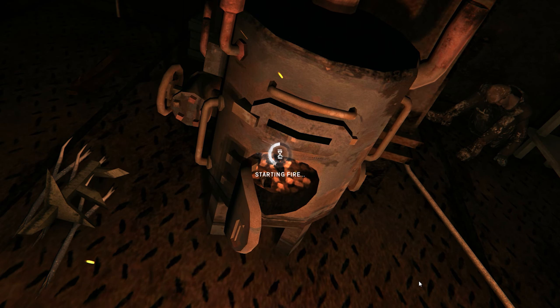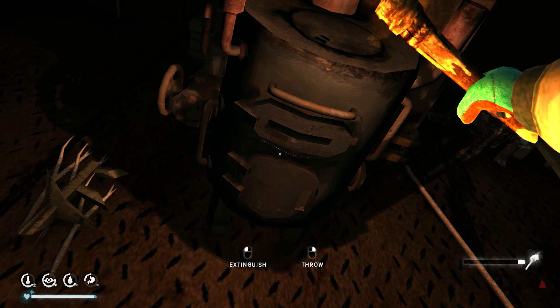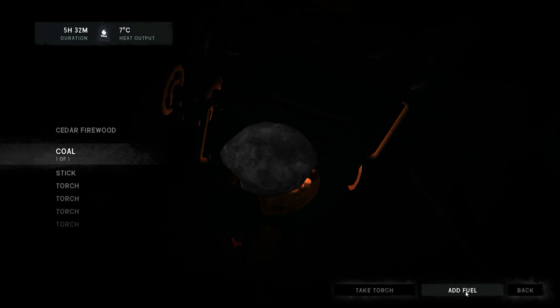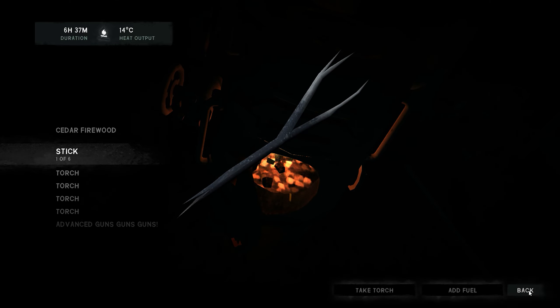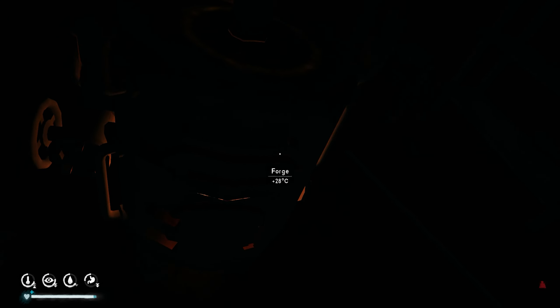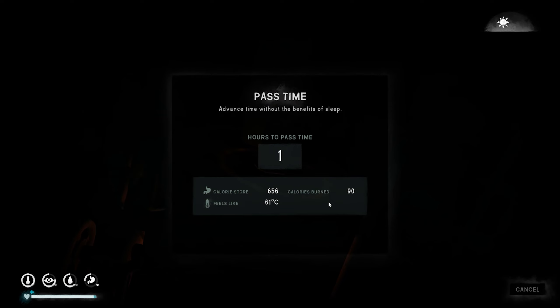I can never remember how many pieces of coal it takes to get it up to the right temperature — I know you need it to a certain temperature. Let's add some in. Let's do some water while we wait. I need 150 — it's climbing. Okay, 121.